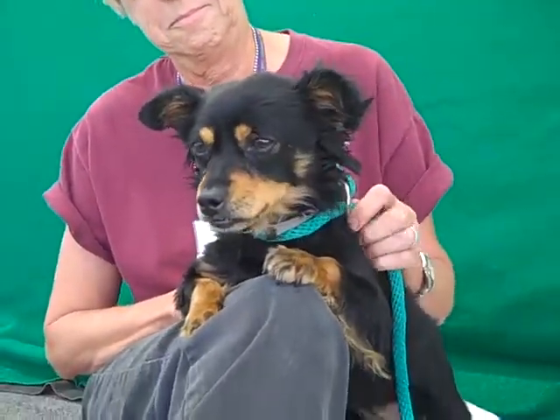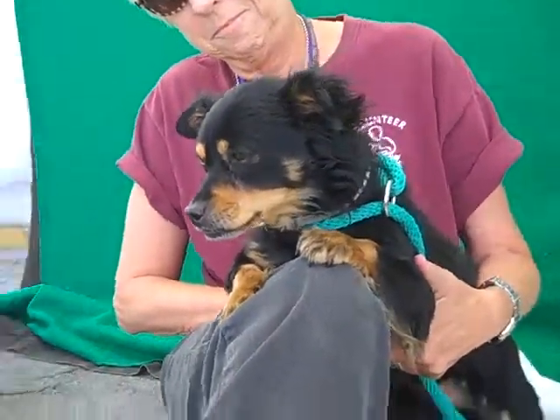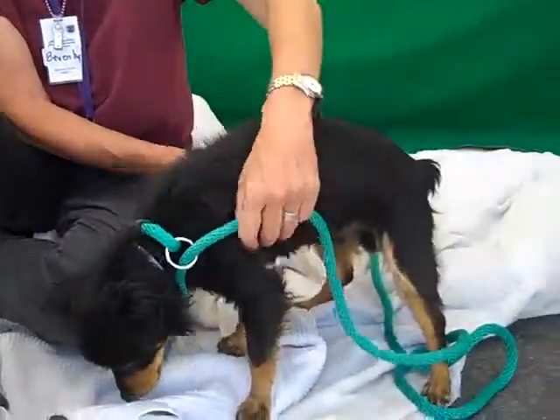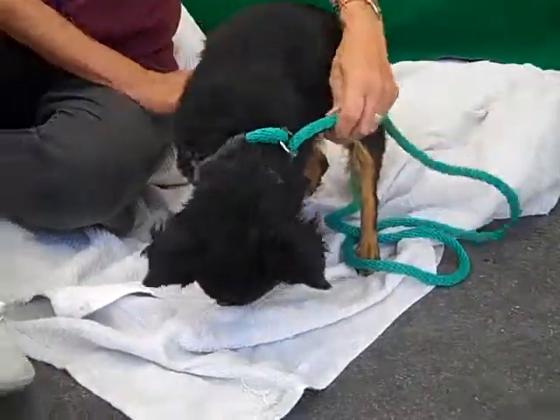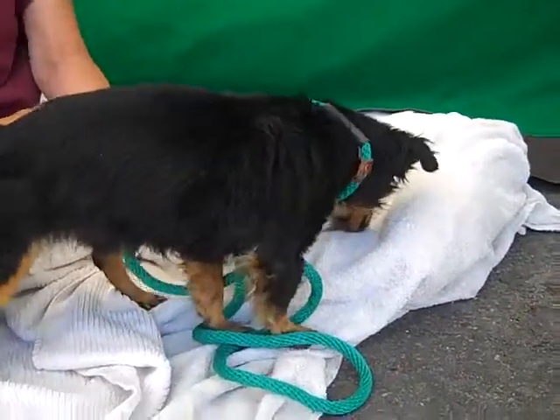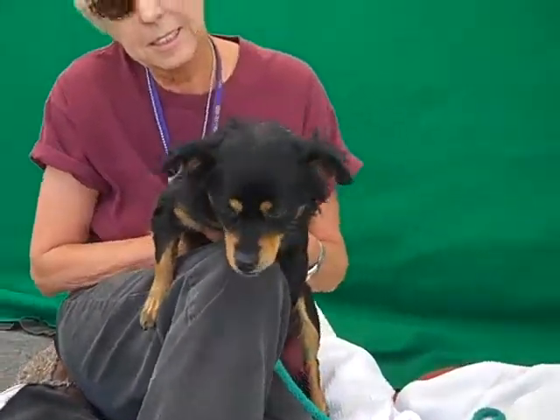His ID number is A4815542 and he is a Manchester Terrier Spaniel. Make sure you can see his coat there — he's so beautiful. He is about four years old and he came in as a stray on April 6th from Azusa. He weighs 10 pounds.